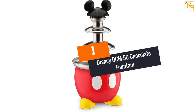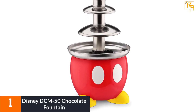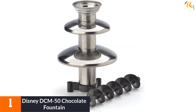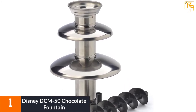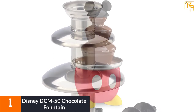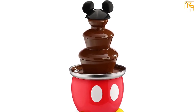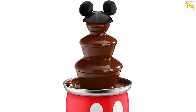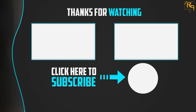At number 1, the Disney DCM-50 Chocolate Fountain. Looking for non-stop fun with family and friends? This fountain gives you the best experience at all times. It has a capacity of 24 ounces and weighs 2.7 pounds. It is easy to set up without any help. It is power-saving, using only 40 watts, and uses auger style, so there is no pump involved.